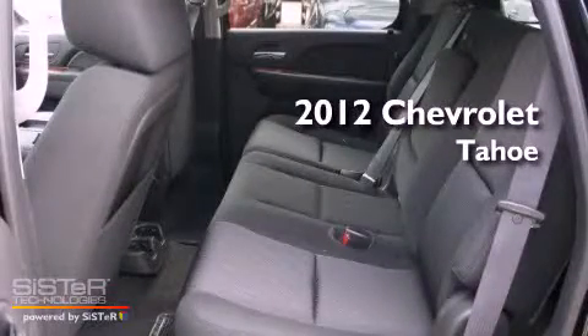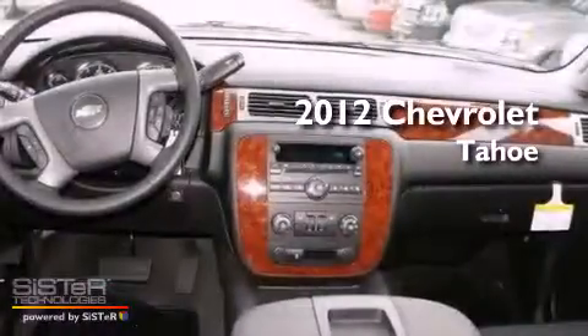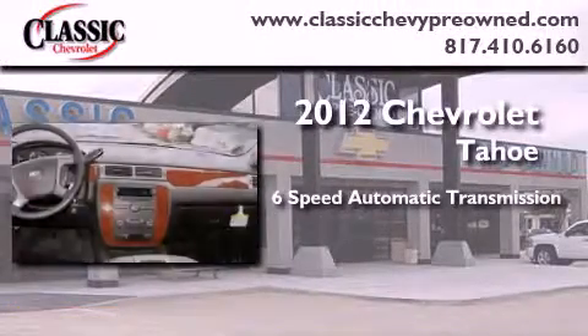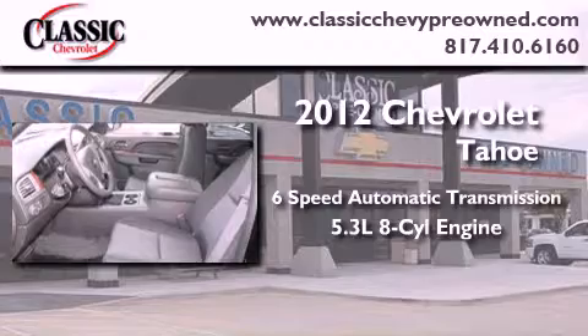This is a brand new 2012 Chevrolet Tahoe. This vehicle has seating for 7 adults, a 5.3-liter V8, and the added safety and control of 4-wheel drive.